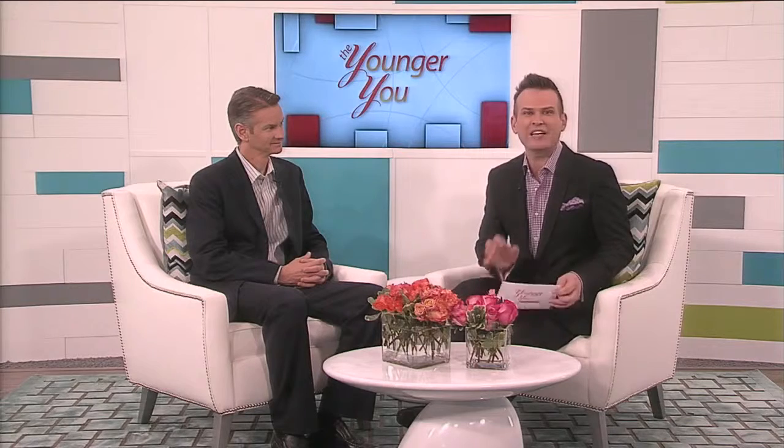Welcome to The Younger You. Today is about fat grafting. Some of the visible changes that happen as we age are wrinkling and volume loss to the face. A simple procedure called fat grafting can correct these issues. What is fat grafting? It involves using liposuction to remove the fat from one part of your body and adding it to your face.